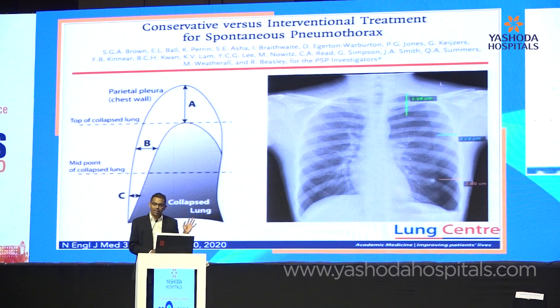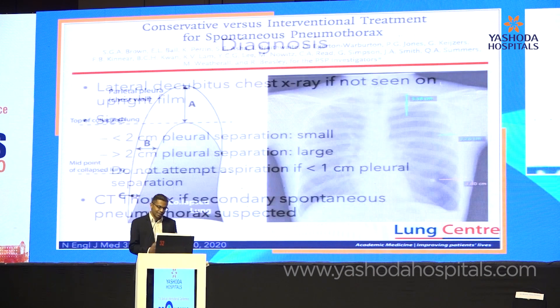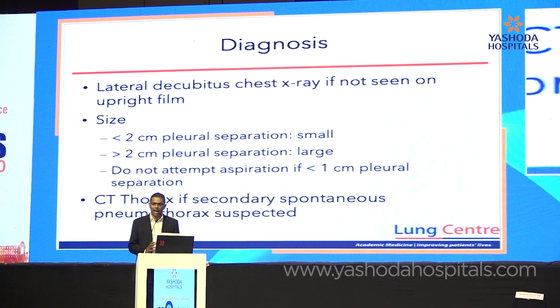In this study, they used the Collins method to measure the size of the pneumothorax — a good way to standardize size in trials. But in clinical practice, I don't really care very much about the size of the pneumothorax. It is the symptoms and the physiological status of the patient that's far more important.